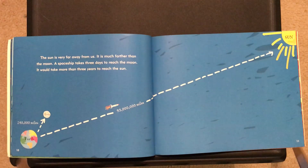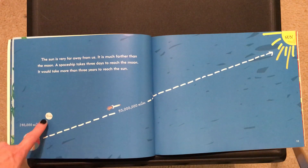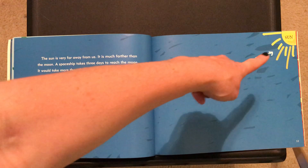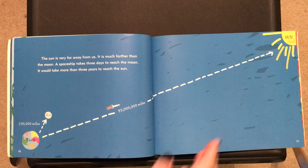The sun is very far away from us. It is much farther than the moon. A spaceship takes three days to reach the moon; it would take more than three years to reach the sun. The earth and the moon are about 240,000 miles away, and the path to the sun is 93 million miles away.